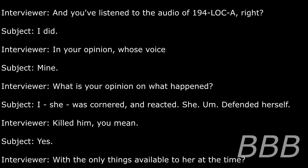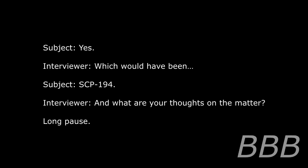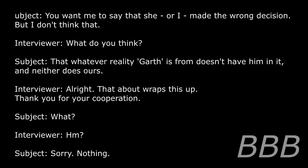Were the only things available to her at the time? Yes — which would've been SCP-194. And what are your thoughts on the matter? You wanted me to say that she — or I — made the wrong decision, but I don't think that. What do you think? That whatever reality Goth is from doesn't have him in it. And neither does ours. Alright, that about wraps this up. Thank you for your cooperation. What? Hm? Sorry, nothing.